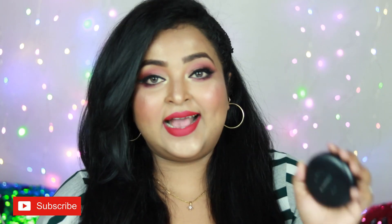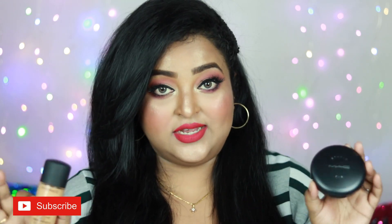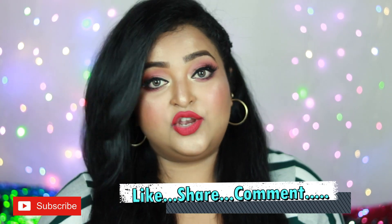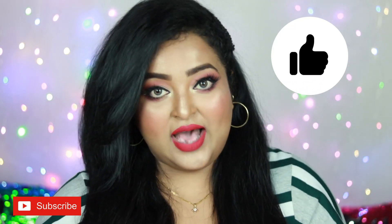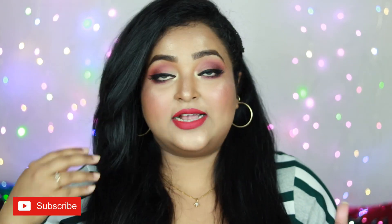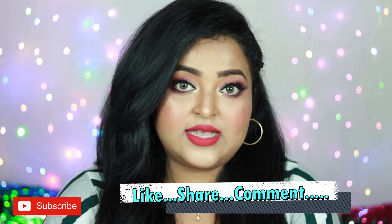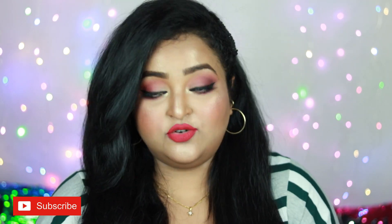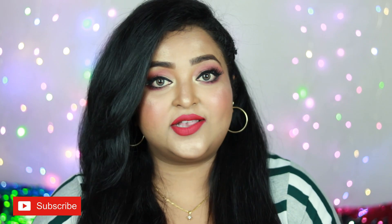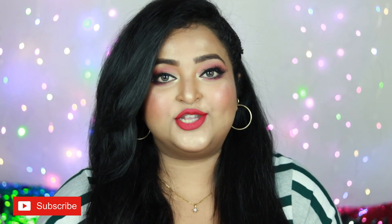This is not a sponsored video — I paid for these foundations myself and I thought sharing my honest thoughts would be a great help to you. I hope you really liked this review video. If it helped you, hit the like button and subscribe to my channel. Sharing my video with friends and family on WhatsApp, Twitter, or Facebook would also help me grow. I'll put the links to these two products in the description box. See you soon in my next video — until then, take care, stay safe, stay healthy. I love you so much, bye!